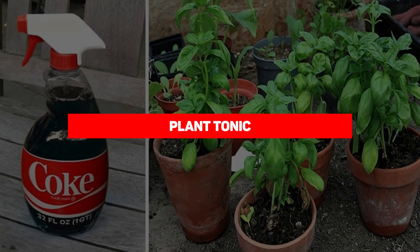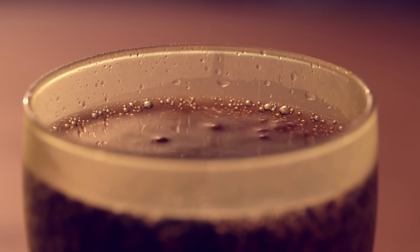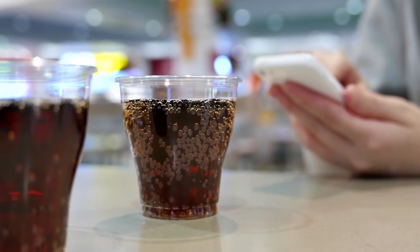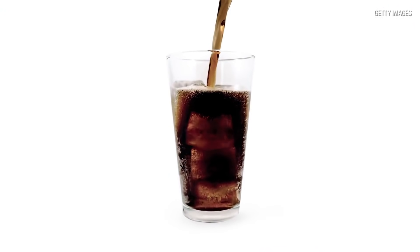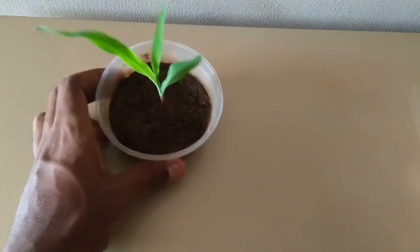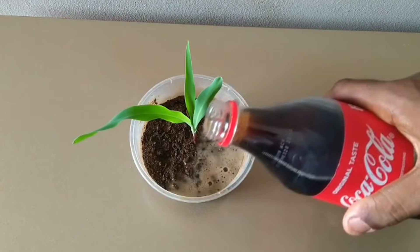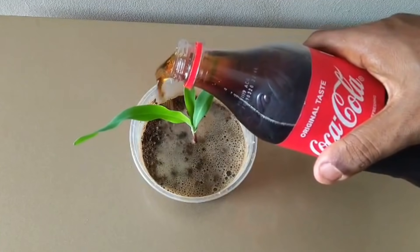Our next entry is plant tonic. Coca-Cola's caffeine content makes it an excellent pick-me-up when you're feeling drowsy, but apparently it doesn't only perk up humans — certain kinds of plants as well. Coca-Cola is a surprising way to add a little extra life to some flowering plants, particularly azaleas and gardenias. Adding a small amount of Coca-Cola to the soil can deliver nutrients your plant may be low on.